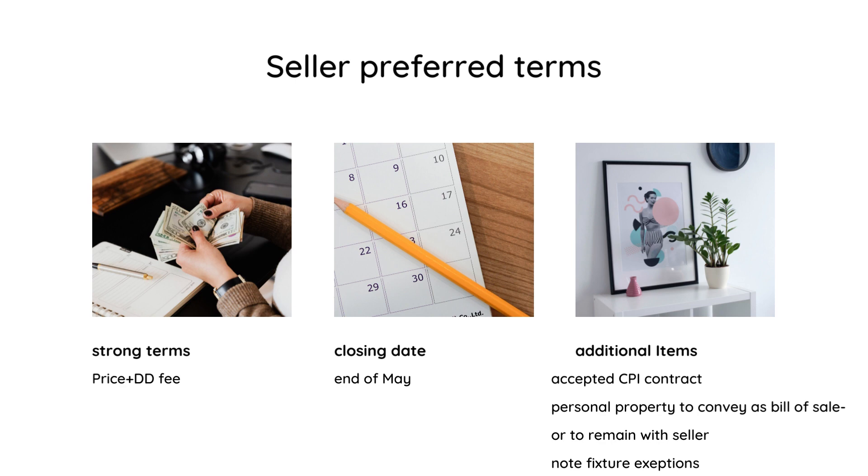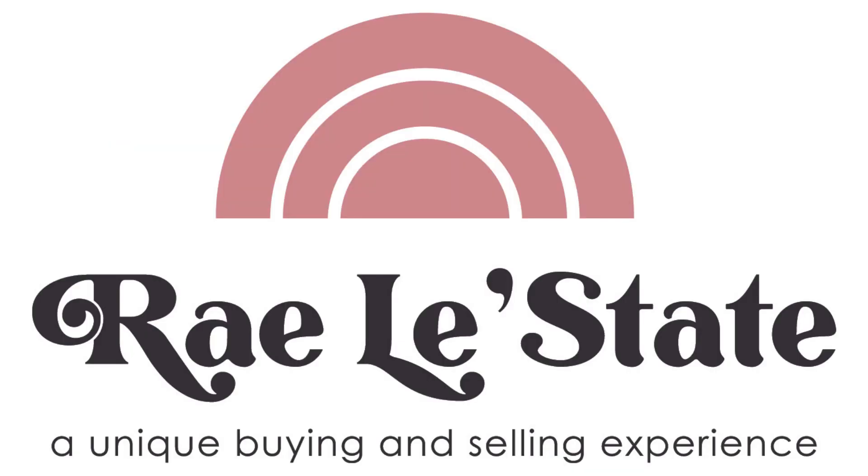But if the personal property is to convey, they'd like to see that as a bill of sale. Please note the fixture exceptions that are listed in MLS, so we can make sure those are noted properly in your offer to purchase and contract. Thanks so much for tuning in — I hope you found this additional information helpful. Let me know if you have other questions, and I look forward to speaking with you.